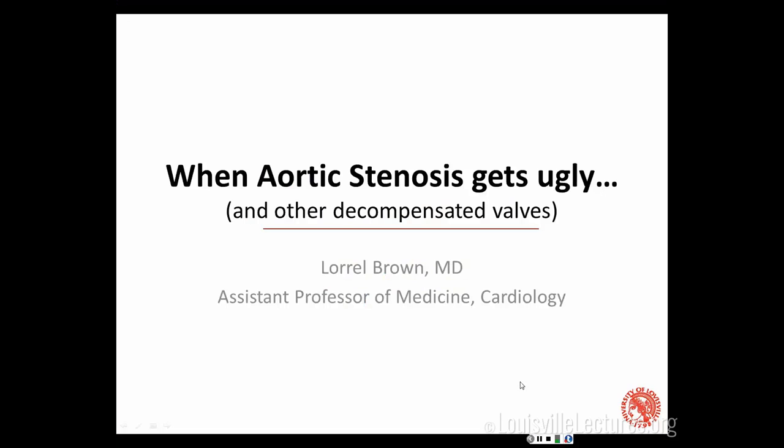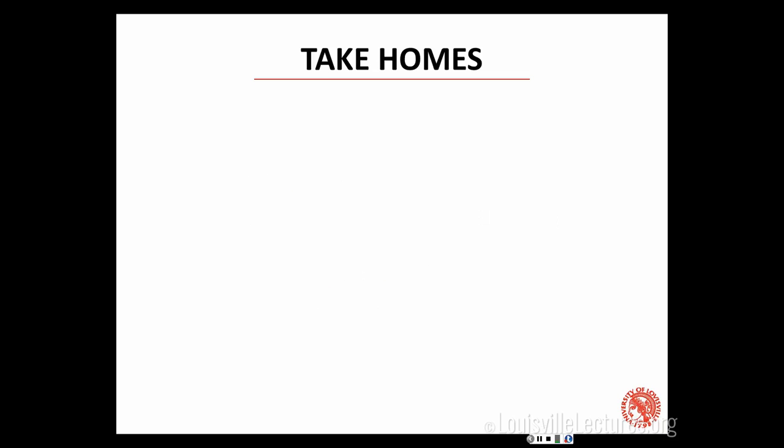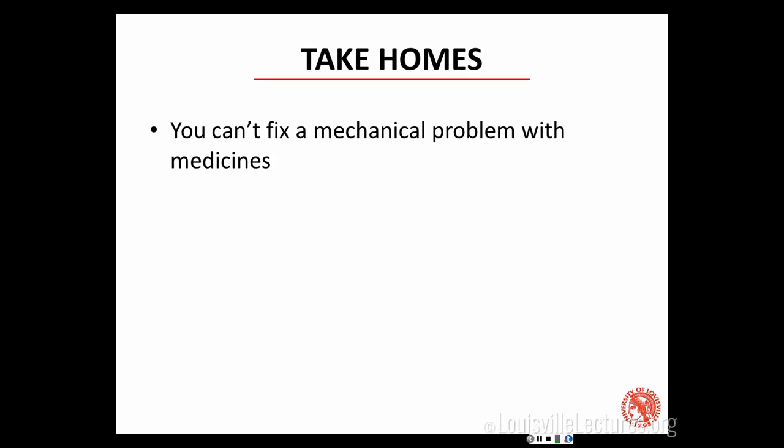Today we're going to talk about valve disease. I'm going to start by telling you what you should remember. First, importantly, you can't fix a mechanical problem with medicines. Valve disease is a mechanical obstruction or leaking of a valve, and there are no medicines which fully fix or fully compensate for the problem. So the best we can do is temporize things.